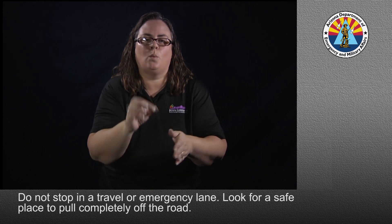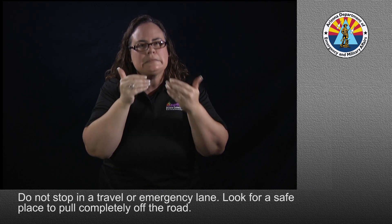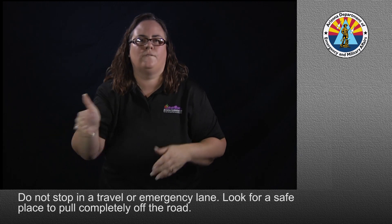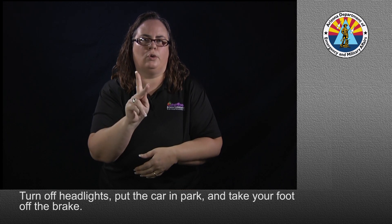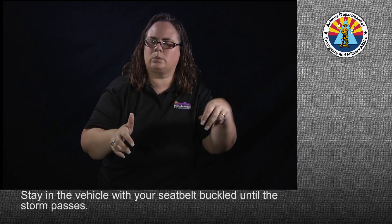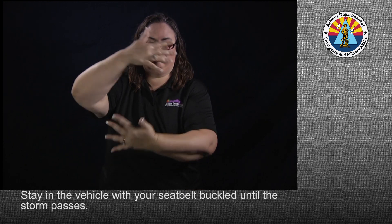Do not stop in a travel or emergency lane. Look for a safe place to pull completely off the road. Turn off headlights, put the car in park, and take your foot off the brake. Stay in the vehicle with your seat belt buckled until the storm passes.